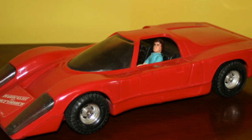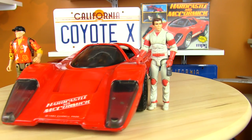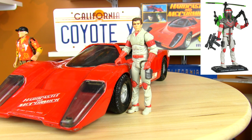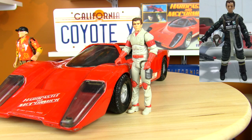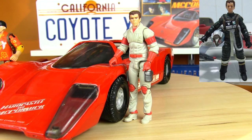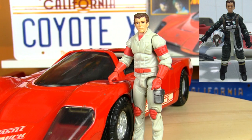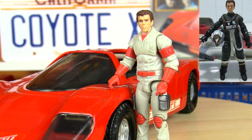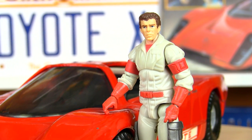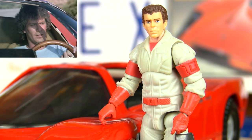I'll probably never own one though, so I decided to do a little customizing to fill the Coyote's seats. Being 1/16th scale, this car fits GI Joe sized figures. So I used a 25th anniversary GI Joe Matt Tracker figure's body, along with the head of a Star Wars A-Wing Green Leader pilot figure named Arvel Crynyd — or something like that. There aren't many figures this size with curly brown hair, but I think this bears a close enough resemblance.